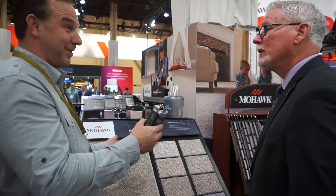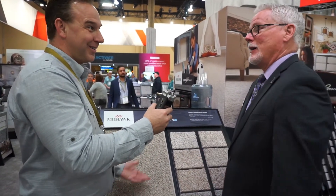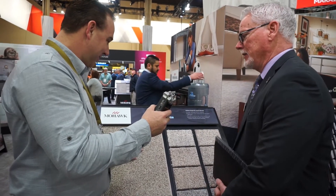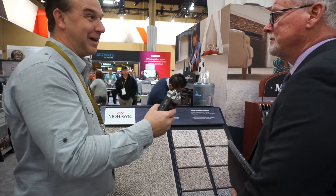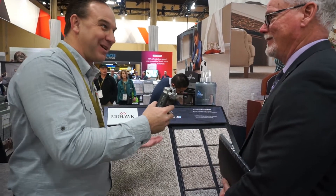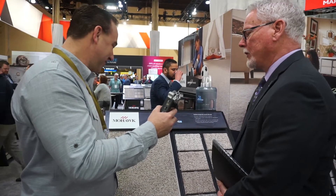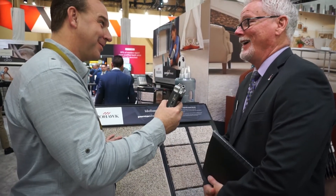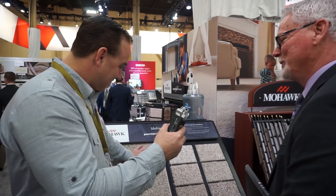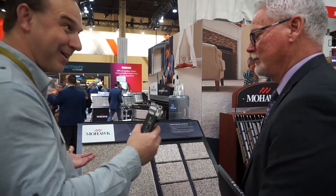Mohawk has really been the leader in Berber carpets to begin with — this is how we started our business, built off from our Aladdin side. It's been very, very strong; you've got decades of practice making a really good Berber. This newest one came out for 2018 and it's going to take off. We have Berbers that have been around Mohawk since I started in 1989, and one that's been here even longer than that. Berber is not going away, and I'm glad to see its popularity coming back again for 2018.